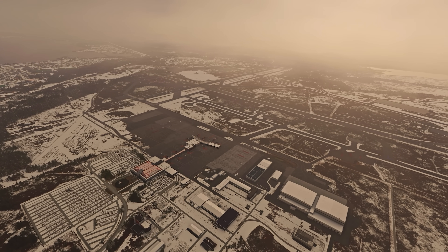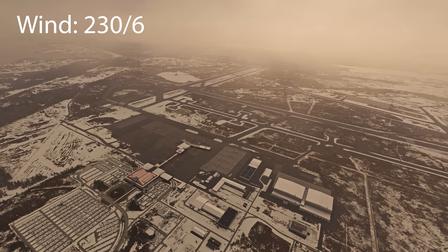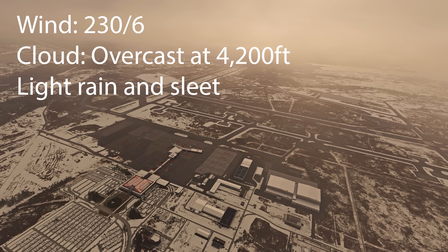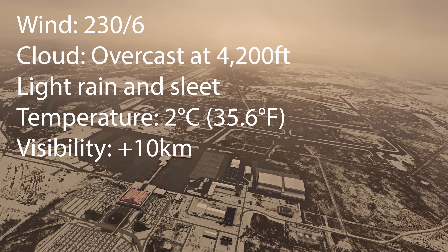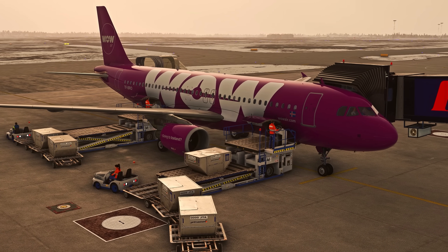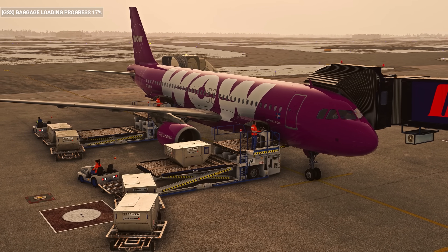The weather was fairly standard for this time of year. The wind was from 230 degrees at 6 knots, the cloud was overcast at 4,200 feet, with light rain and sleet in the area. The temperature was 2 degrees Celsius, visibility was more than 10 kilometers, and the pressure setting was 1003 hectopascals. The crew had planned with this weather in mind, and nothing out of the ordinary was there to prevent their departure.